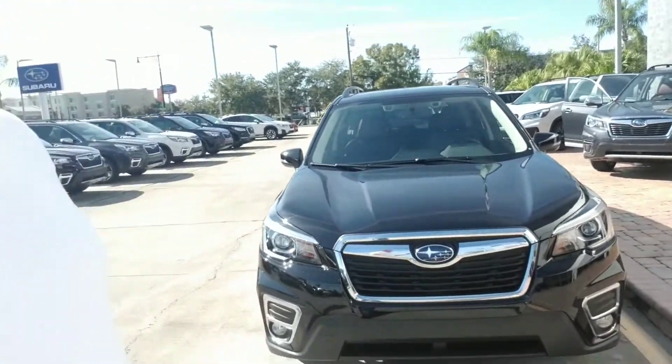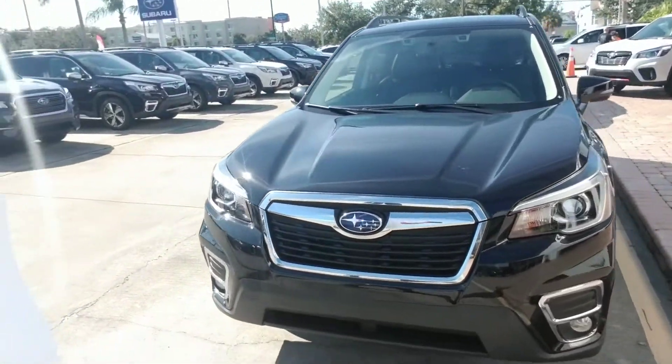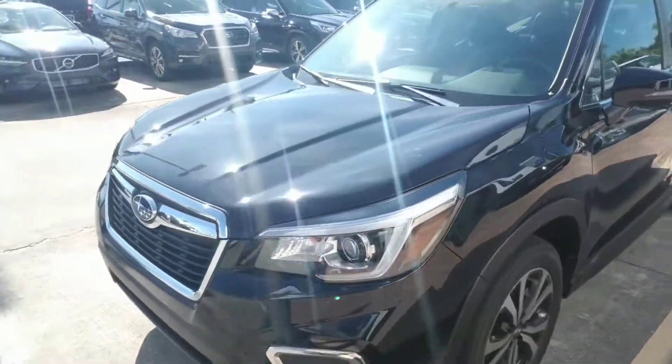Hello John, this is Joseph Hanks and it's always a beautiful day here at Subaru of Melbourne. Today I'm here to show you the Subaru Forester. I'm going to give you a quick walk around the vehicle so you can get a nice visual of it.